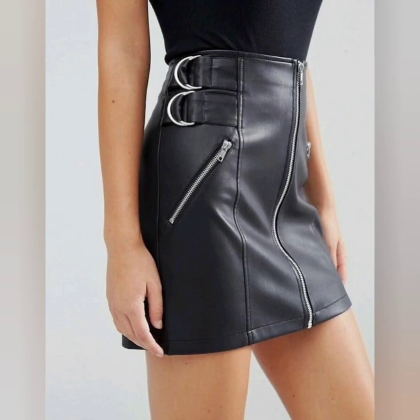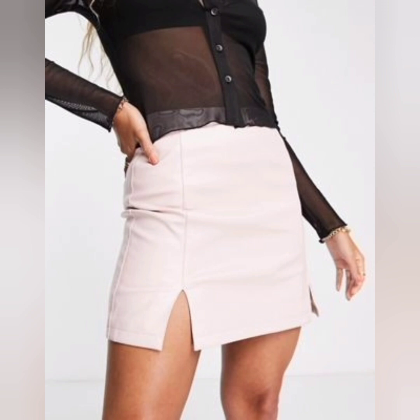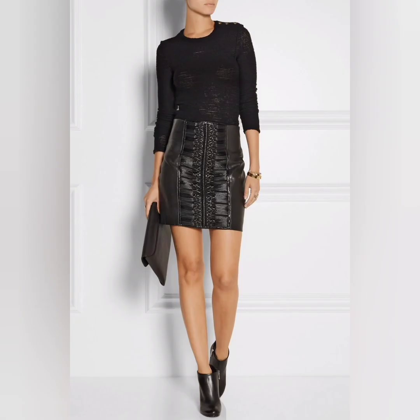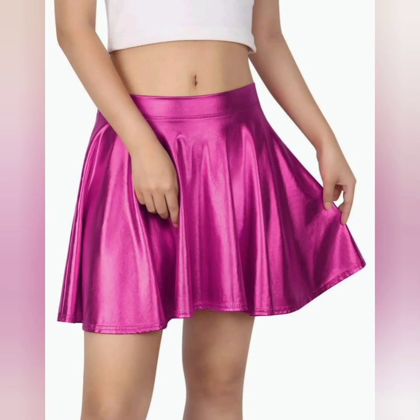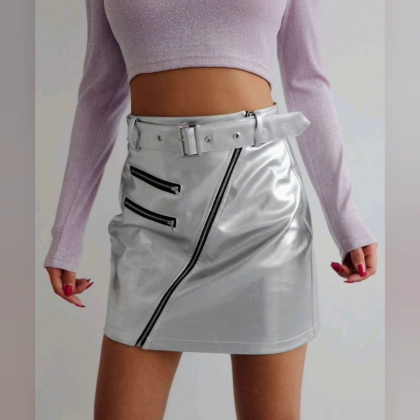For a casual and effortless outfit, go for a basic t-shirt or a graphic tee. You can also dress it up with a blouse, a crop sweater, or a fitted button-down shirt.